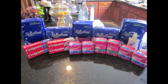Starting us off are the Stay Free pads in the back — those are normally $3.59. They were on sale two for four this week with your Kroger Plus card, and we had five $2.00 off any Stay Free product, making all five of those absolutely free.